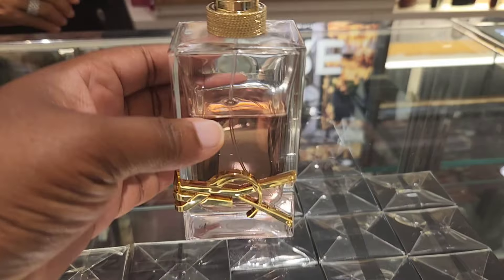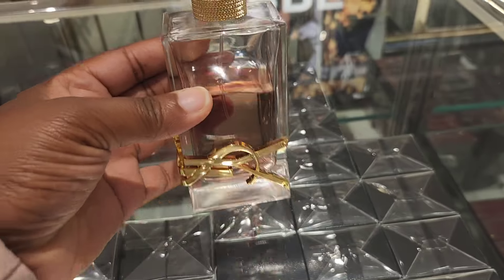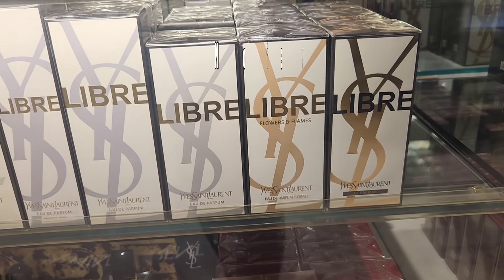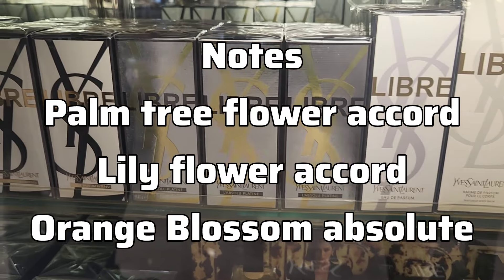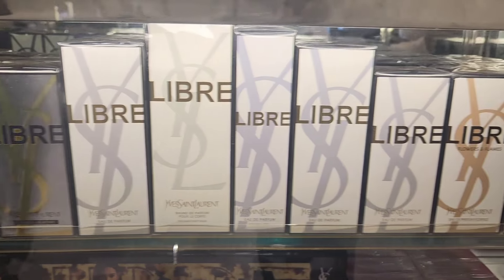Now let's get into the new 2024 flanker: Libre Flowers and Flames EDP. This is in the fresh category, the scent type says fresh florals, and the key notes are palm tree flower accord, lily flower accord, and orange blossom absolute — which again I don't agree with.